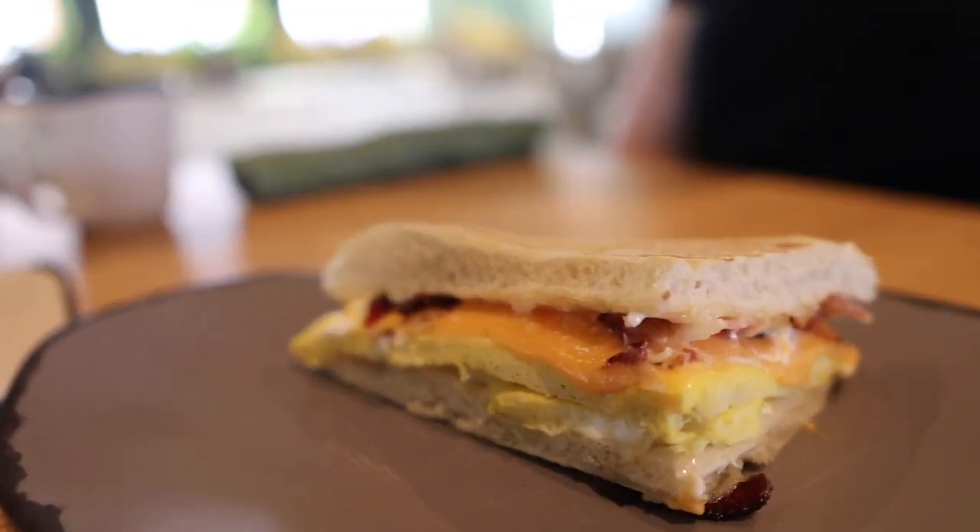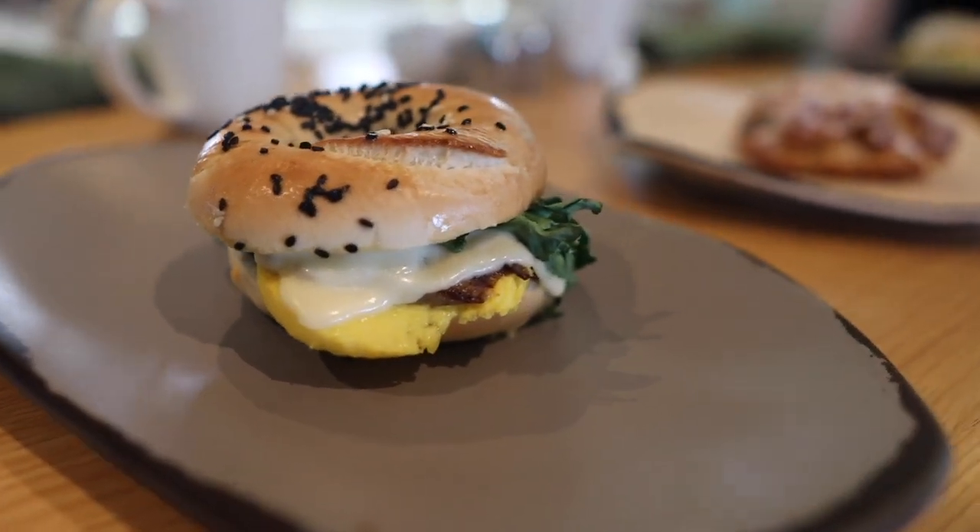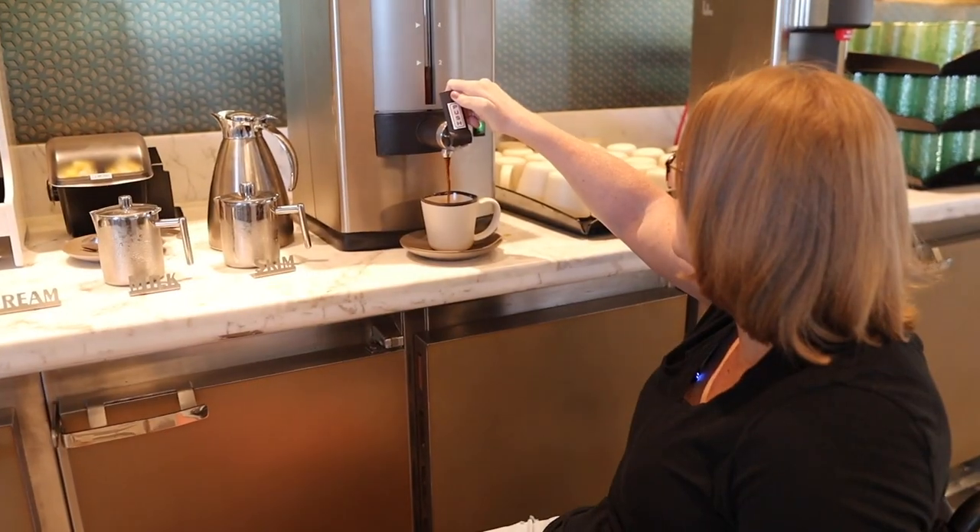Good morning, Navigators. So today we decided to have our breakfast in Eden and it is gorgeous. There are quite a few options available. I went with the bacon egg and cheese panini and it looks amazing. And I went with the spinach steak and egg sandwich on a bagel. This is absolutely delicious.